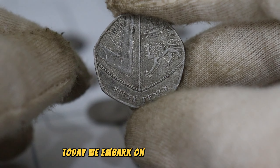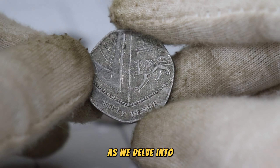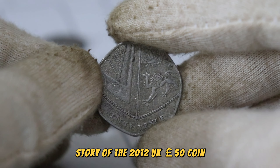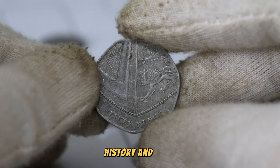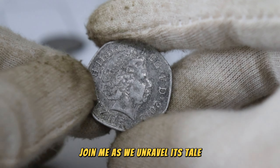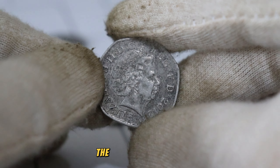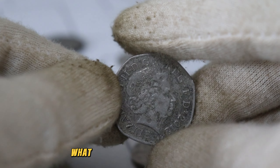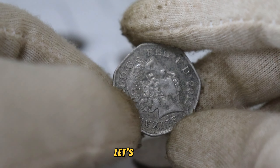Today we embark on an extraordinary journey into the regal realm of numismatics as we delve into the captivating story of the 2012 UK 50p coin. Could this seemingly ordinary coin be hiding a treasure trove of history and value worth thousands of dollars? Join me as we unravel its tale. Behold the 2012 UK 50p coin — a piece that carries the weight of history and the potential for immense value. What secrets lie within its design, and why could it be worth a small fortune?